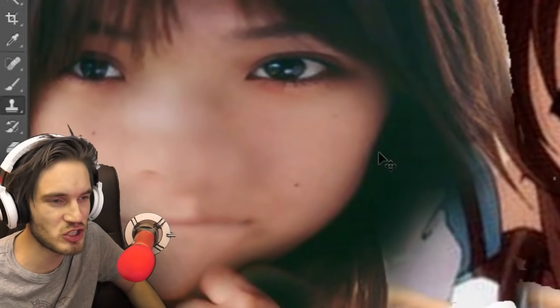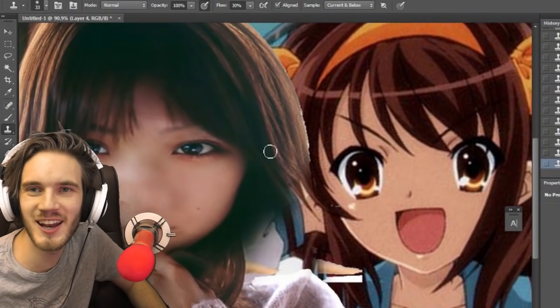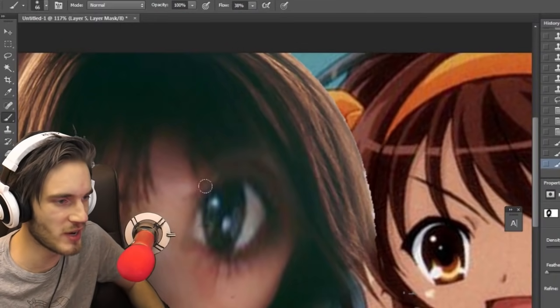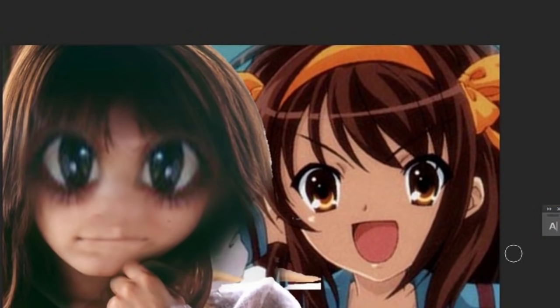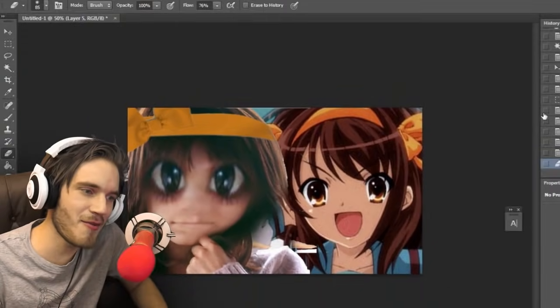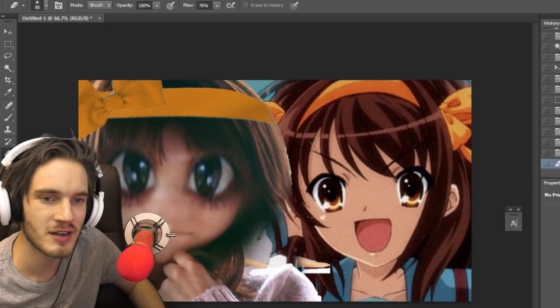Eyebrows need to be sharp as needles. And then finally, the eyes need to be jai-fucking-ganic. You're gonna be animu as fuck! So much effort. There we have it! Haruhi Suzumiya! Best animu ever!